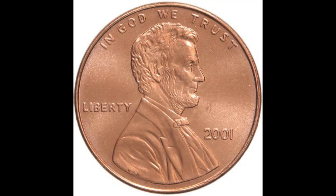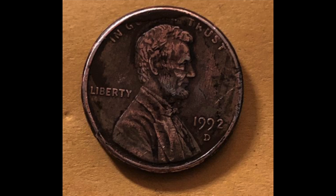Today we're going to talk about pennies, those small copper coins that are worth one cent. When they are first made, they are bright and shiny. But after a few years, they turn brown.